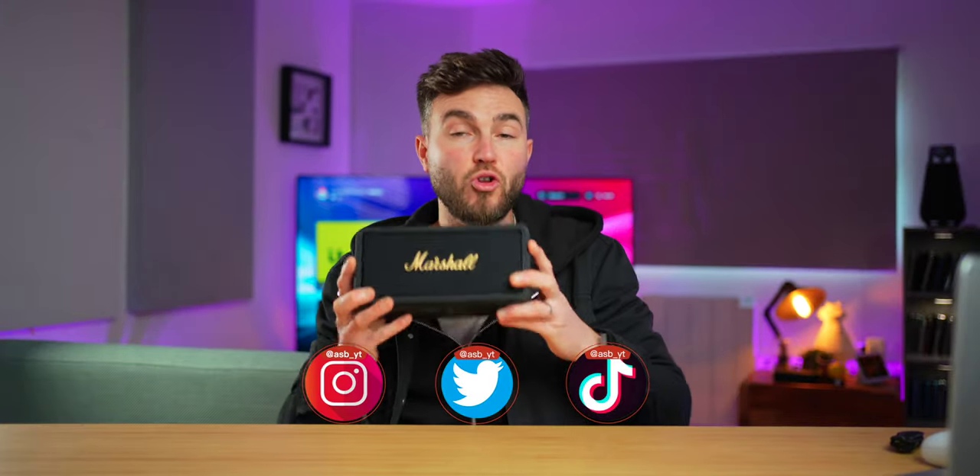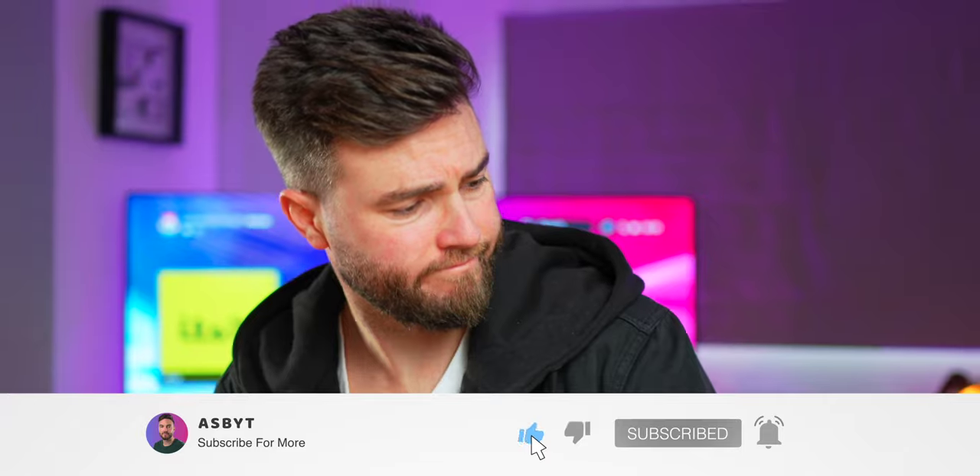All the info will be left in the video description below if you want to take a closer look at it. My name's Adam — you've been the best. I love you and leave you, I'll see you in the next one. Peace out.